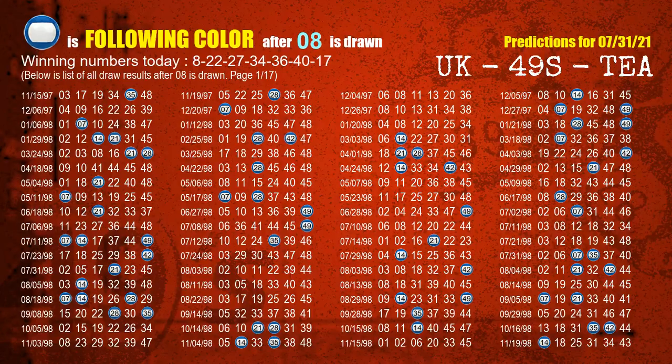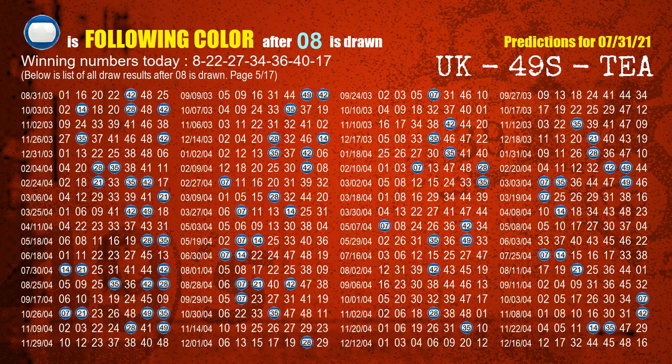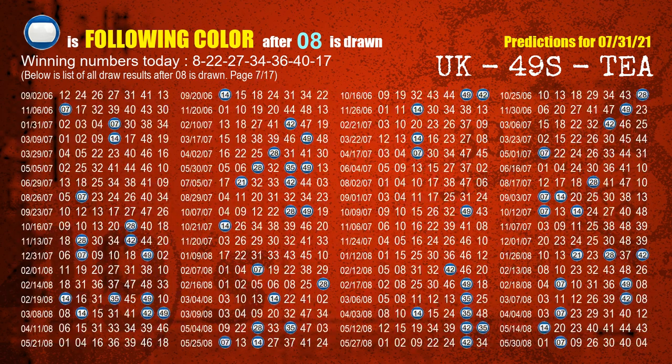Besides following ones, we need more clues for winning numbers of next draw, so we will find out the most drawn ball color through today's result. Following ball colors refer to the color of those numbers being picked on the next draw after this one. The first winning number is 08. We list all draw results which are after a draw with 08 as a winning number. The most frequently following color is blue when 08 is the winning number in the last draw. We highlight the color blue with a color ball image for you.